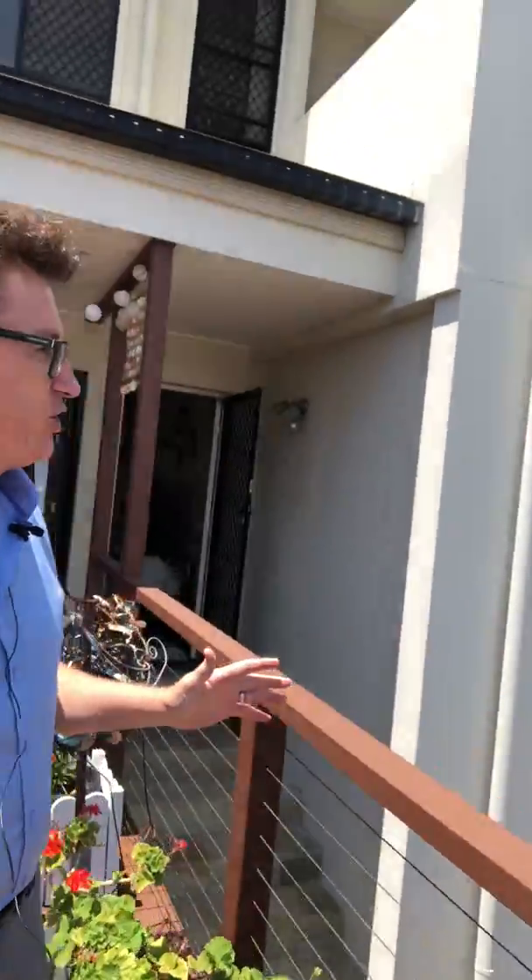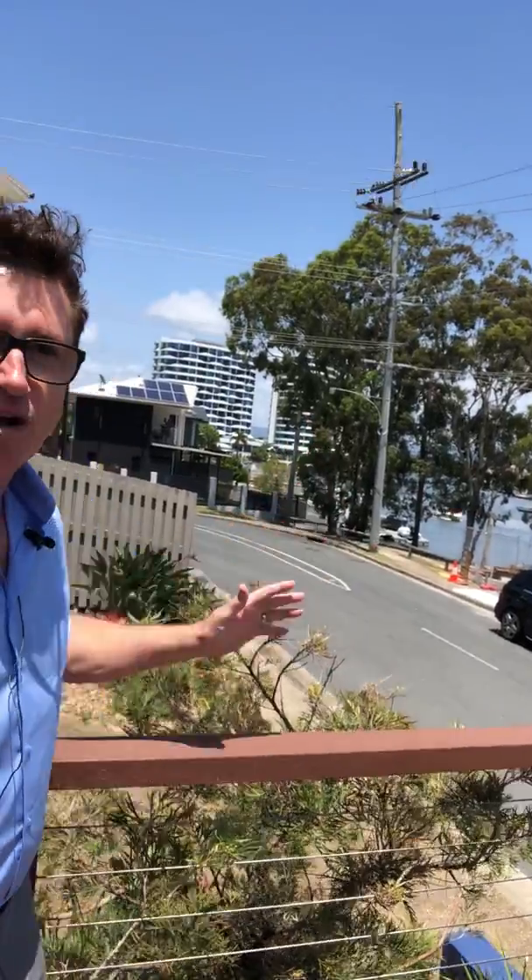Hey everybody, how you going? Kevin Brown from RE-MAX Coast. Happy New Year to you all! I'm just about to list this amazing property in Biggera Waters. We're straight across the road from the water. We've got a three-bedroom, two-bathroom, double lock-up garage townhome — and when I say townhome, it's more of a house. This place is absolutely huge, and we're in the right location — the water's right there, Harbour Town's right behind us.